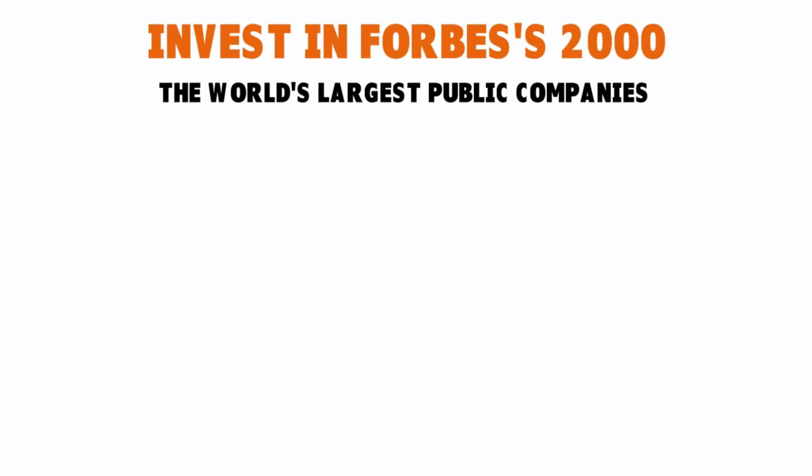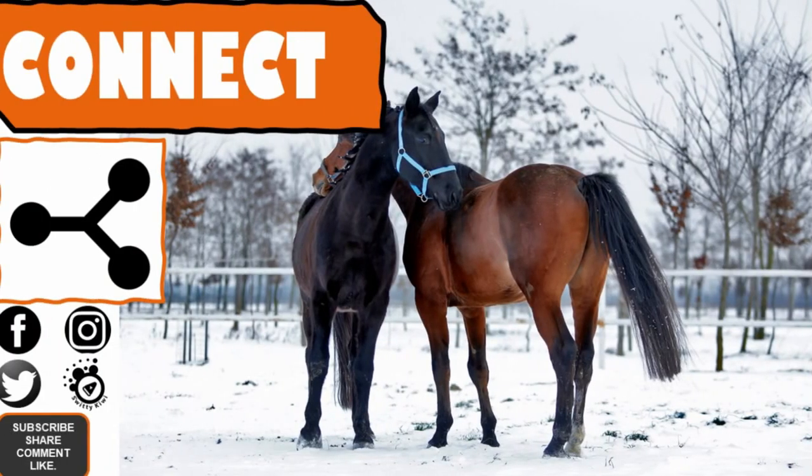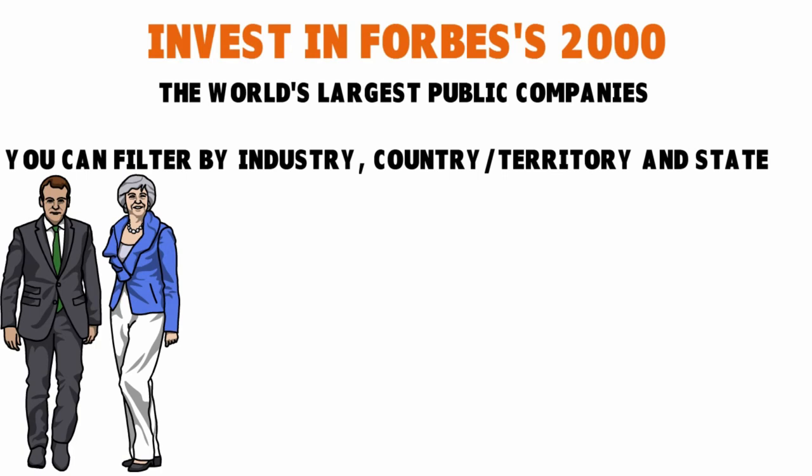Every year around May, Forbes magazine publishes the 2000 world's largest public companies. These rankings are very useful because you can filter by industry, country, territory, and state. What you want to do with that list is stick to the first 100 companies, and if necessary move on to the next 100 if you can't find a promising company. From that first 100, you want to pick one or two leaders in each industry.